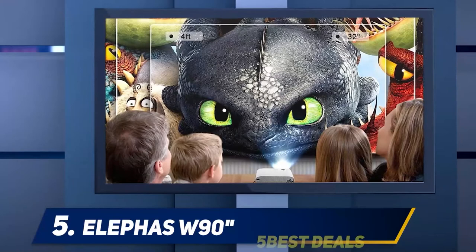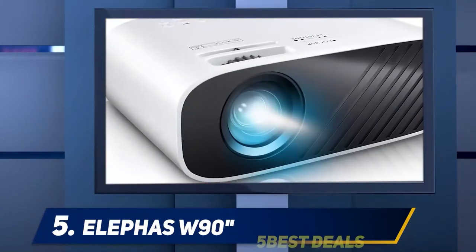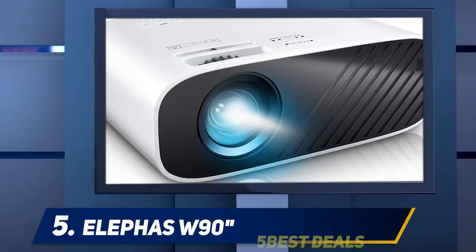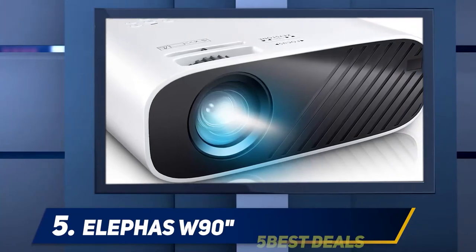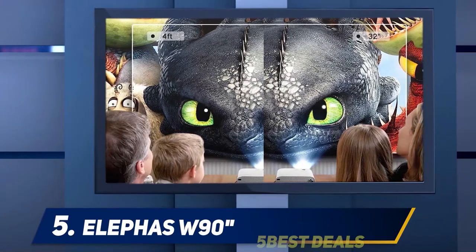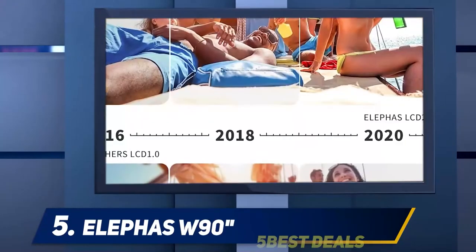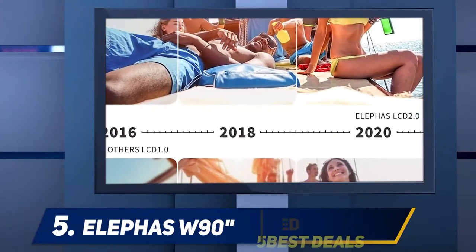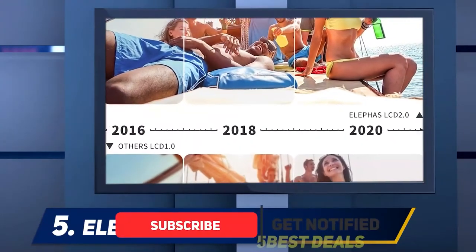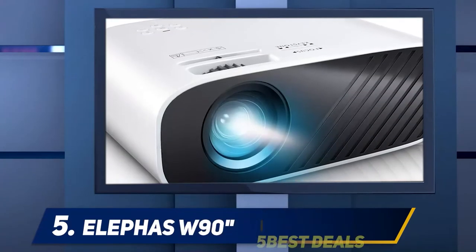The Elefaz W90 is one of the best mini projectors under $100. We're aware that Elefaz isn't as well known as other brands on the market, which is why it's surprising to see the device exceed other brands in terms of quality and versatility. At its best quality, the Elefaz W90 can project a 120-inch image. You can increase it up to 236 inches if needed, but the image clarity will be reduced when you extend the projection.